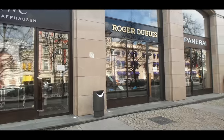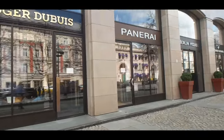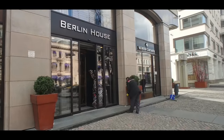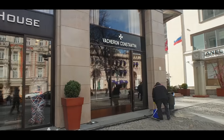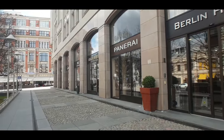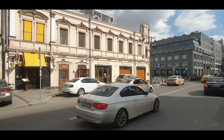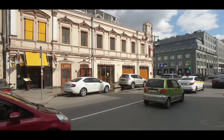There are white signs on the door — Roger Dubuis, Panerai — all closed. Then we have Vacheron Constantin, also closed. Interestingly they're still doing lots of work and cleaning here, but this whole stretch of shops is closed. Just ahead in the distance is the Bolshoi Café.